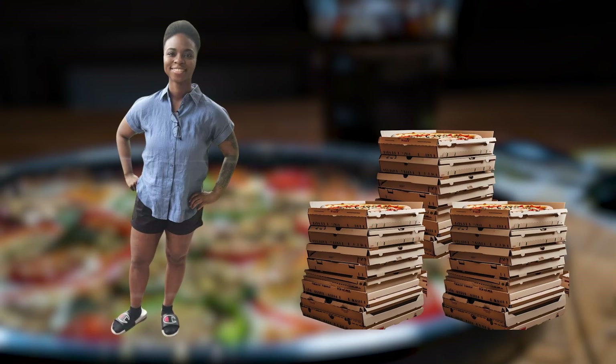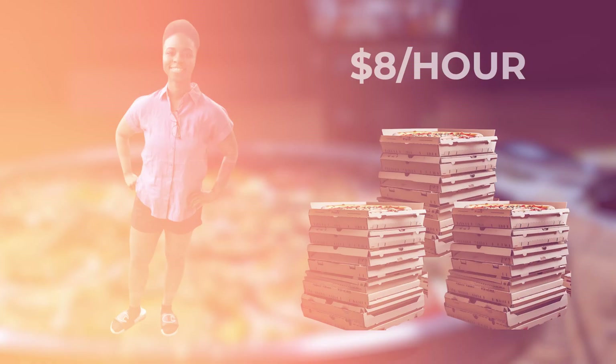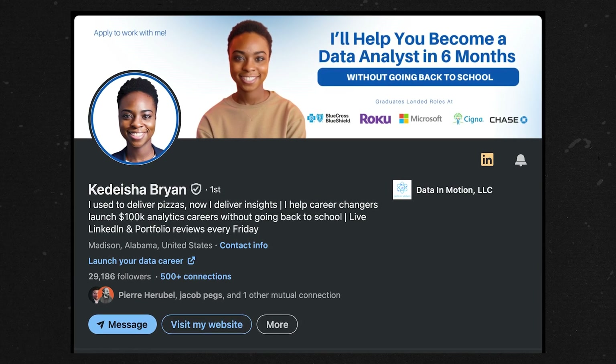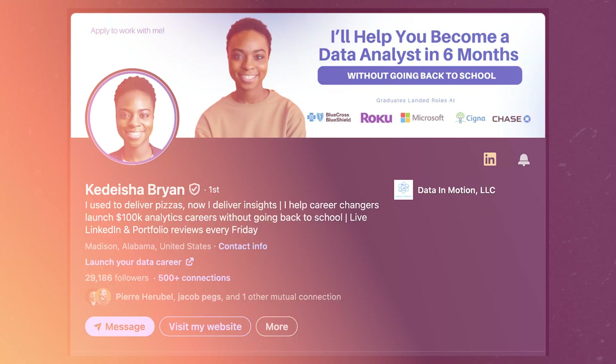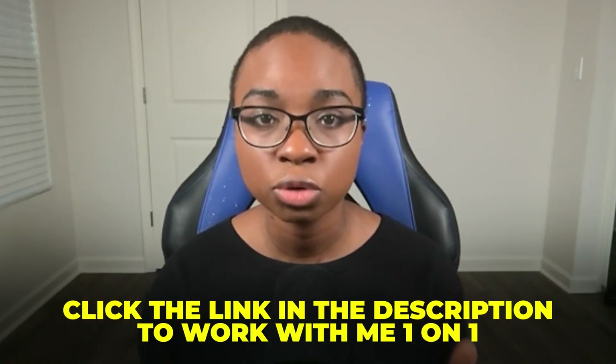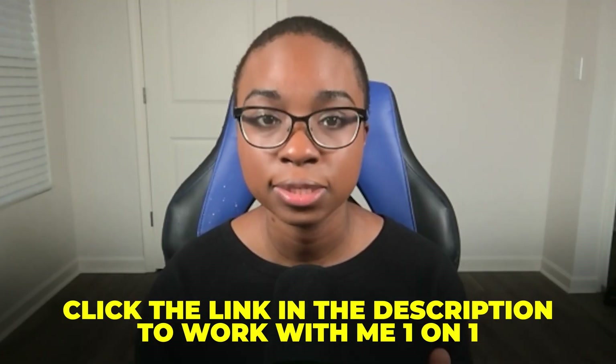If this is your first time here, my name is Kadisha. Five years ago I was working warehouse shifts and delivering pizzas making about $8 an hour. And today I lead a community of over 60,000 aspiring and current data professionals. I've helped thousands of career changers break into data analytics without going back to school and wasting money on courses that just don't work. If you ever want to work one-on-one with me to land your first data analyst role in the next three to six months, click the link in the description so we can start working together ASAP.